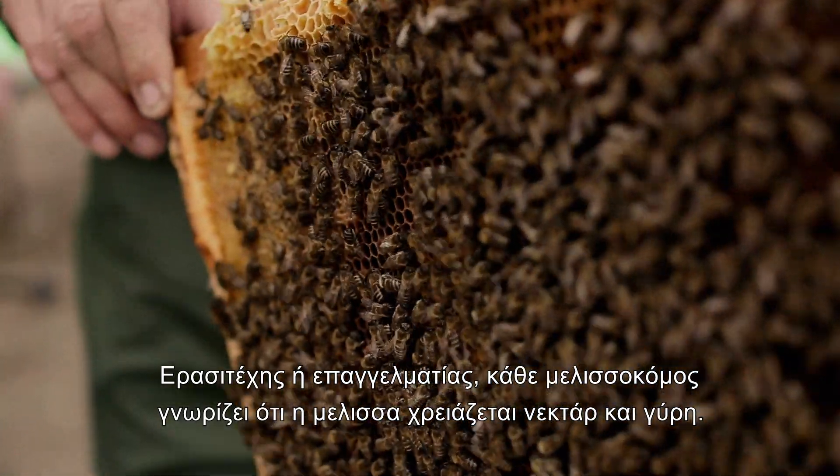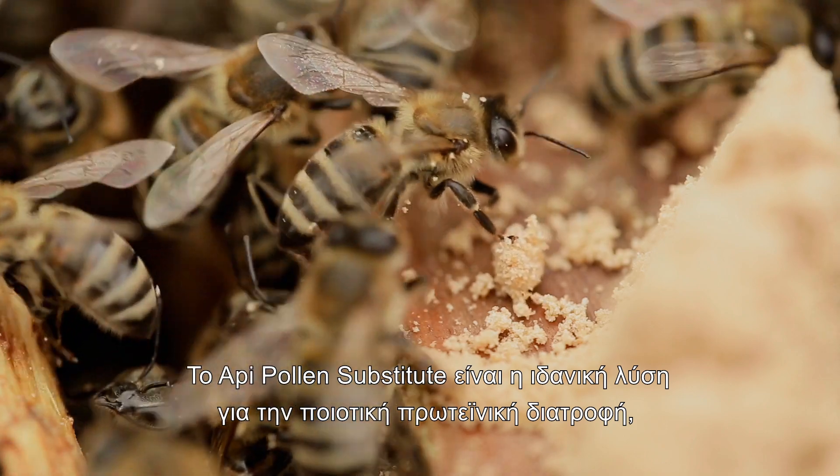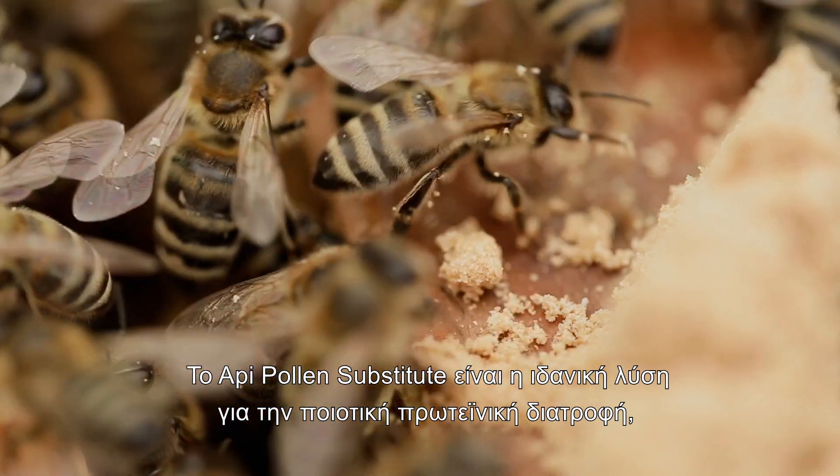Amateur or professional, any beekeeper knows that the bee needs nectar and pollen. Oppie Pollen Substitute is the ideal solution for quality protein feeding.